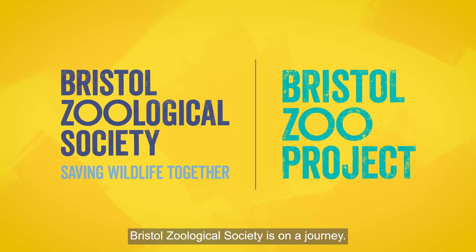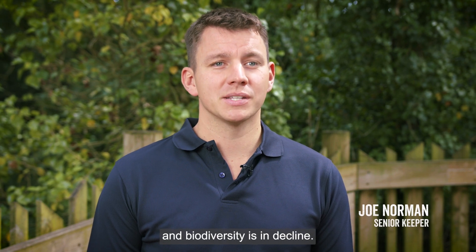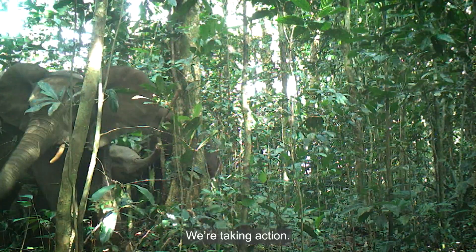Bristol Zoological Society is on a journey. Our climate is changing and biodiversity is in decline. Wild animals are under threat of extinction. We're taking action.